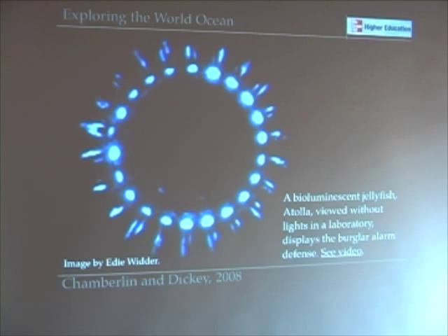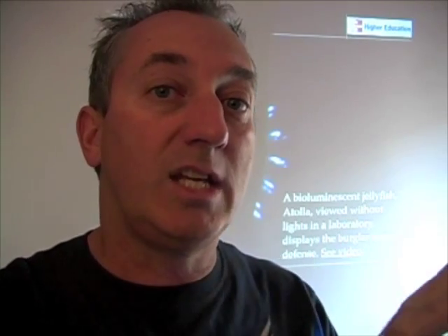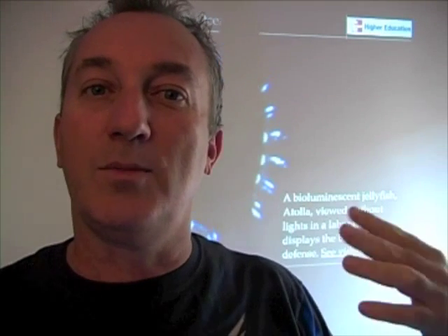Here's a bioluminescent jellyfish found in the bathypelagic zone. This one displays what's called the burglar alarm defense. As you learned in Chapter 12, this is one of those defenses where an organism creates a sticky mucus of bioluminescence, and that sticky web of bioluminescent mucus gets stuck onto its predator, which then lights up that fish and attracts its predators — just like a burglar alarm alerts the police. The bioluminescent burglar alarm alerts the predators of an organism's predator. It's really mean down there.